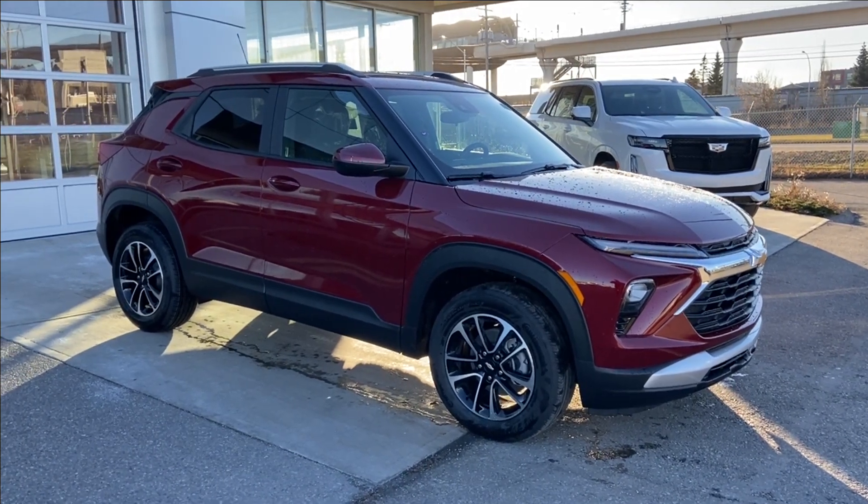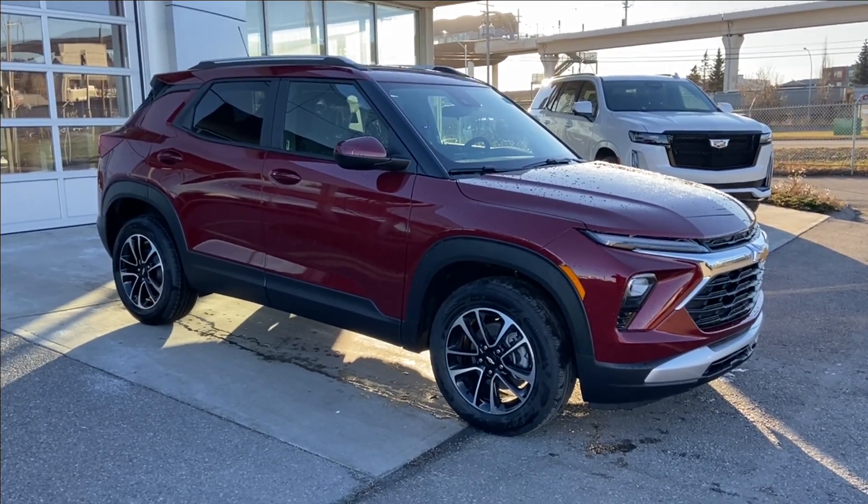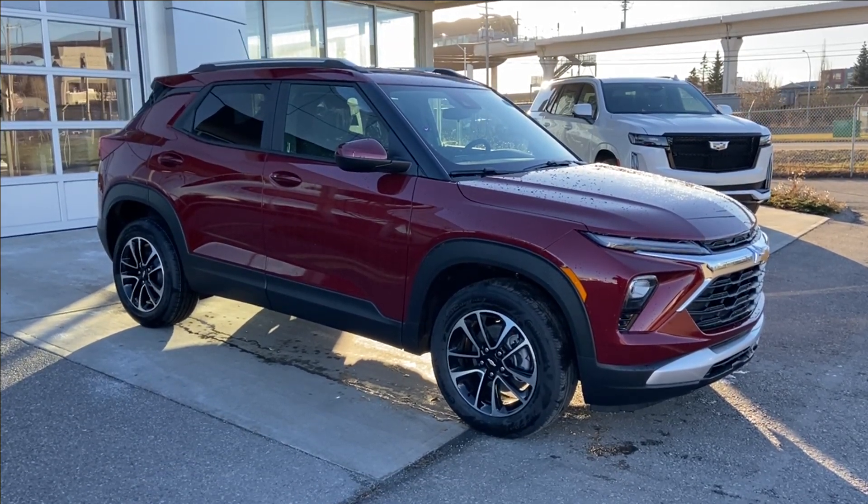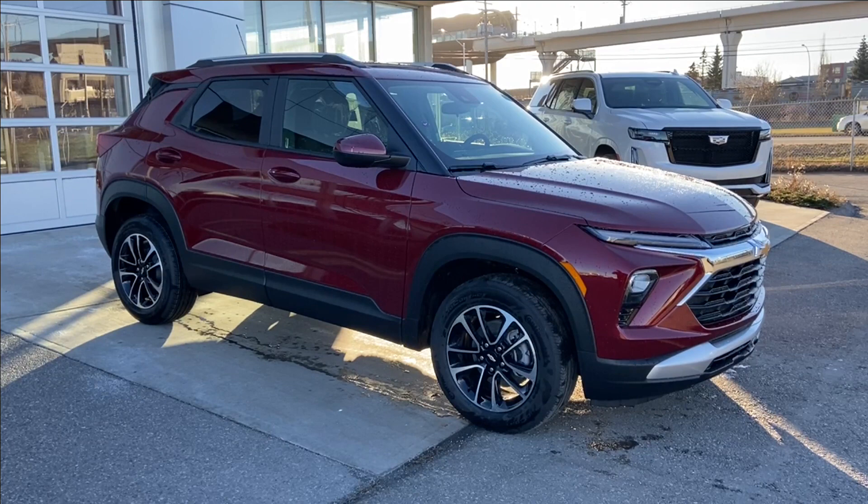Welcome to the brand new 2024 Chevrolet Trailblazer LT in Crimson Metallic. This SUV is powered by a 1.3L turbocharged 3-cylinder bolted up to a 9-speed automatic transmission.